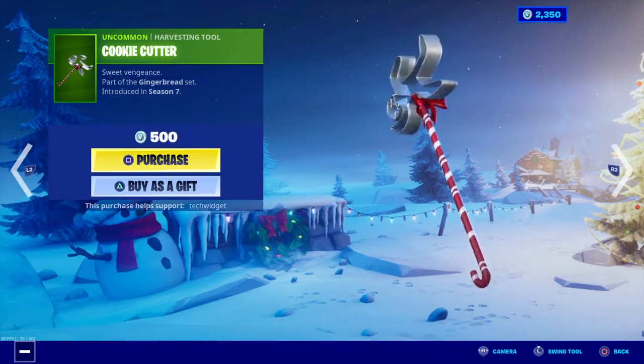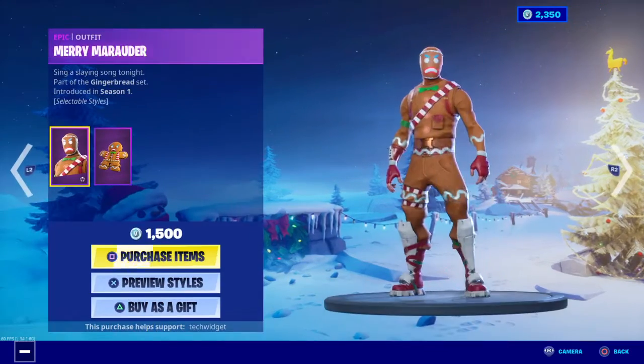Ginger Gunner, Cookie Cutter, Ginger Sled, and Merry Morander.